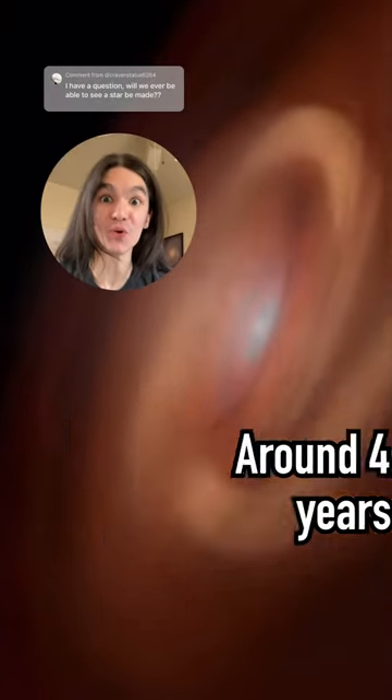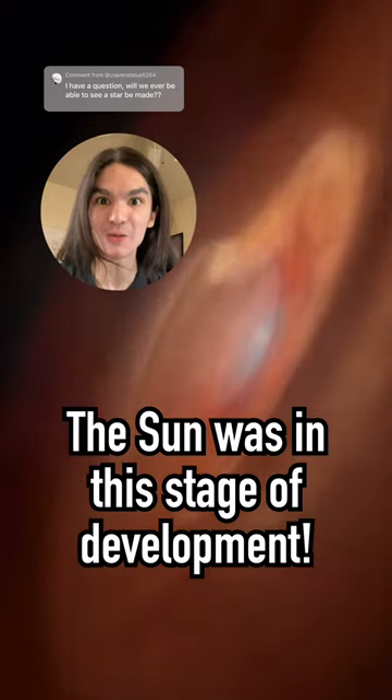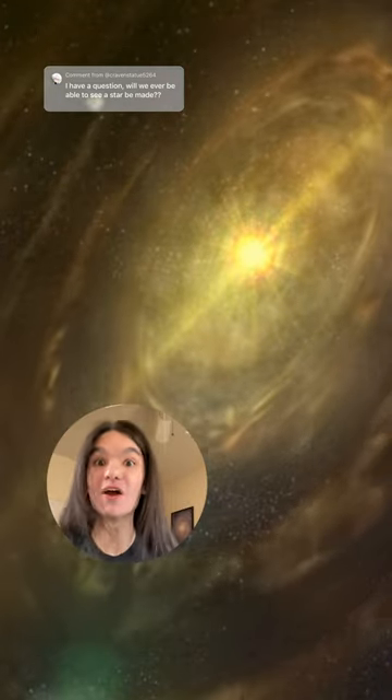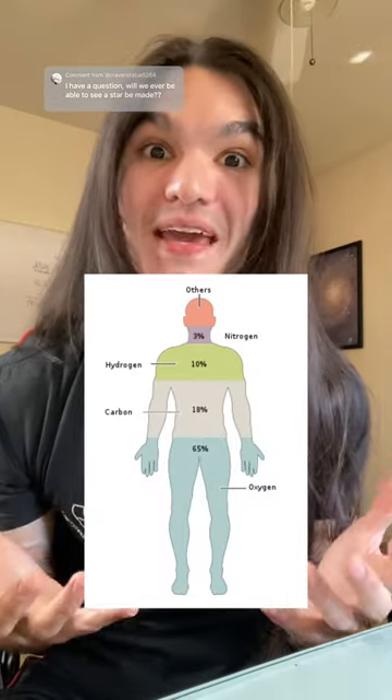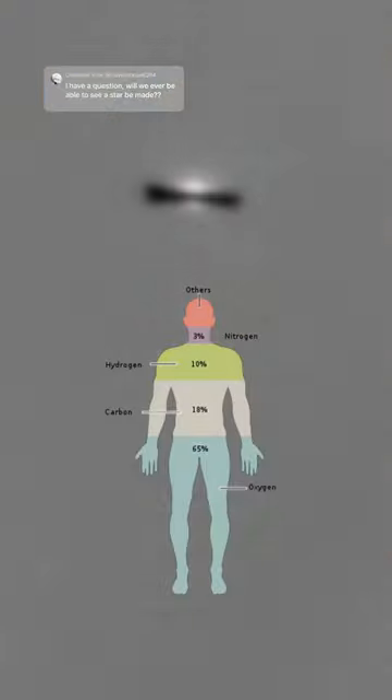Around four and a half billion years ago, the sun was in this stage of development, with the Earth along with all of the other planets soon to coalesce from the disk of material that surrounded it. The ingredients that would go on to make up you and I started like this.